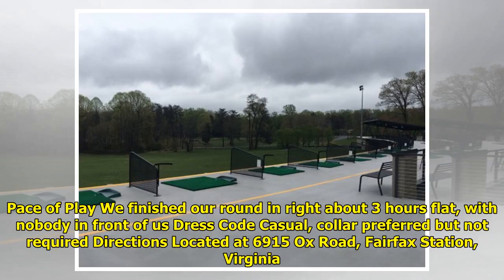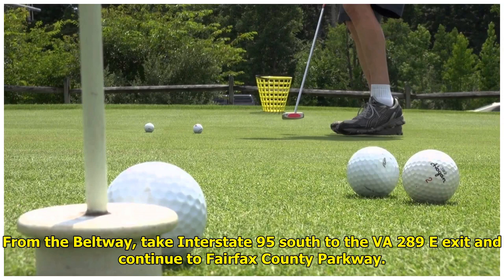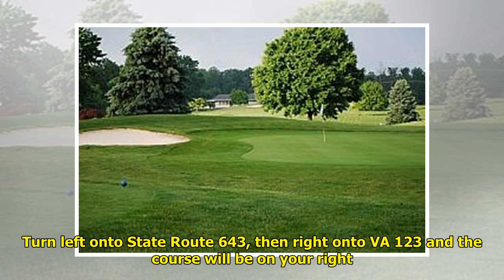Pace of play: we finished our round in about 3 hours flat, with nobody in front of us. Dress code: casual, collar preferred but not required. Directions: located at 6915 Ox Road, Fairfax Station, Virginia. From the Beltway, take Interstate 95 south to the VA 289 E exit and continue to Fairfax County Parkway. Turn left onto State Route 643, then right onto VA 123, and the course will be on your right.